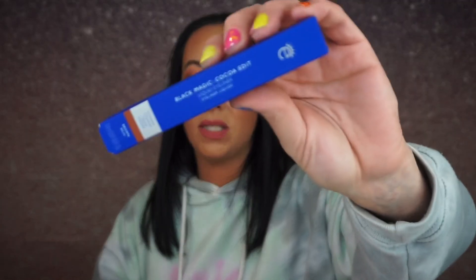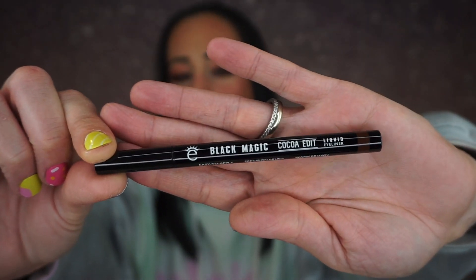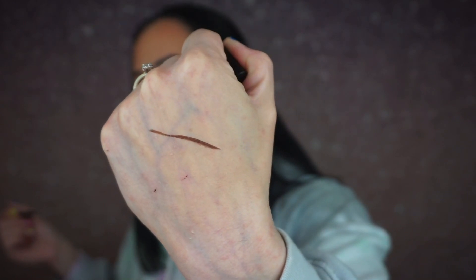And the last but not least is this. This is by Ico London — I really like Ico London mascara and their eyeliners, they're some of my favorites. And this is a Black Magic Coco Edit Liquid Eyeliner in the shade Brown. I don't normally get brown liquid liner, so I'm super happy that I have a different shade of eyeliner.